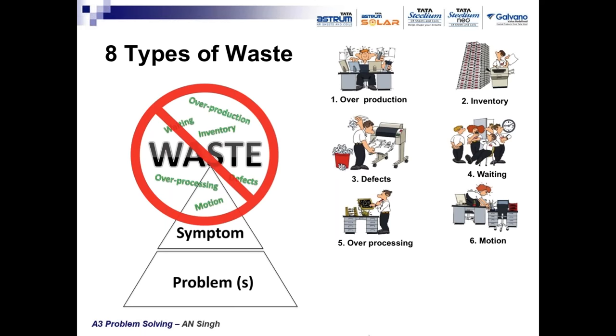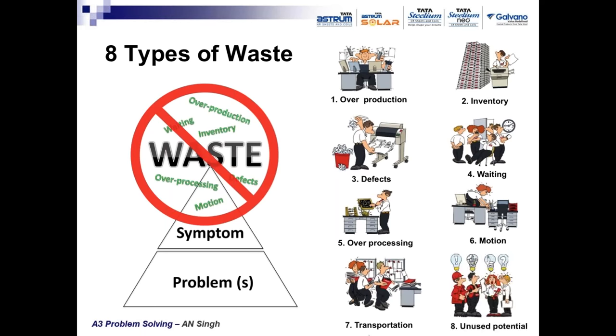Seventh is transportation waste — excessive material handling within the plant which can be avoided by better handling practices and better layout of machines. Eighth is unused potential of people — those who are touching the process and involved in manufacturing have tremendous experience and knowledge about machines.